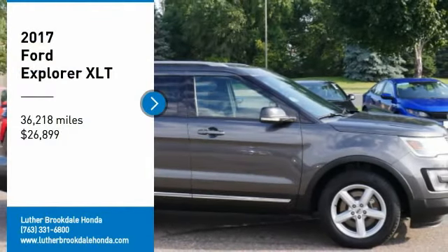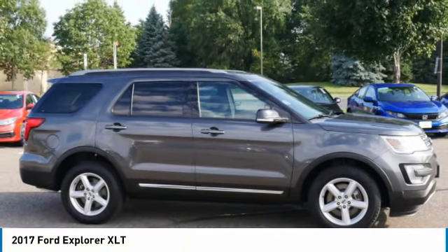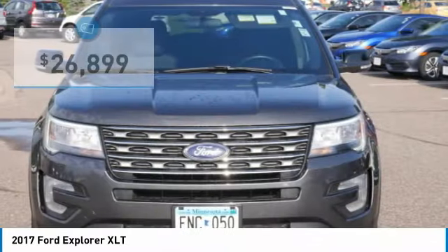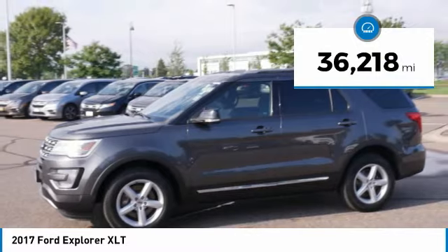Take a ride in the 2017 Explorer. You've got a lot of capabilities to explore in a Ford Explorer. Don't underestimate your choices. It is priced below $30,000, and this vehicle has less than 40,000 miles.